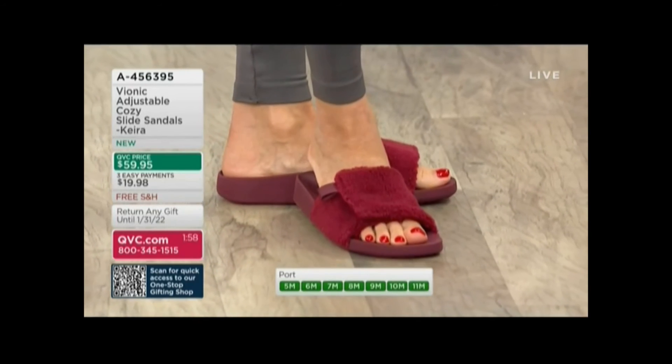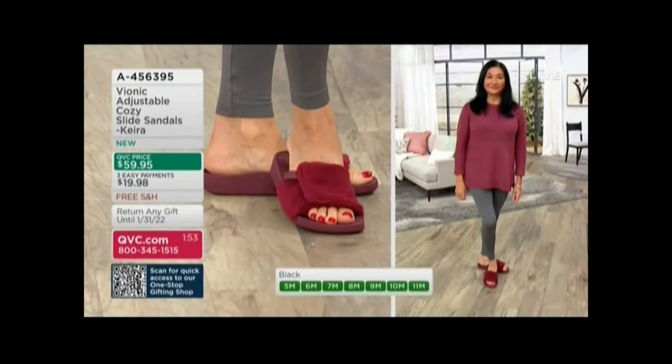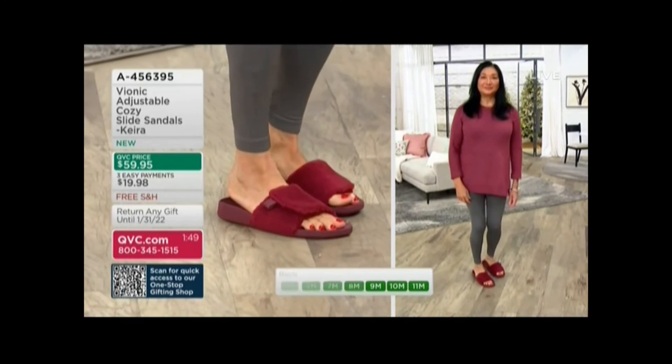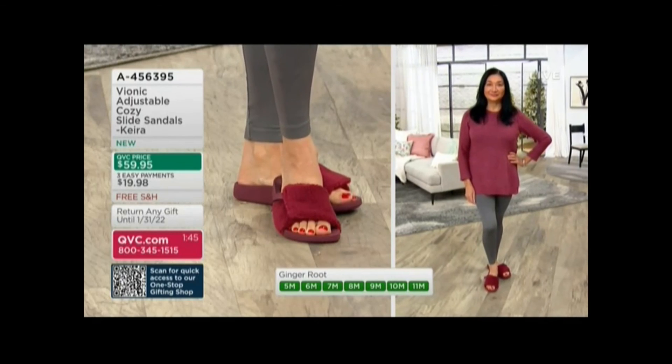Because truly, I don't care how cute a shoe is — if I can't walk in it, if I can't wear it, it's going to sit in my closet collecting dust. I mean, we all have those shoes at home where you put them on and you get...